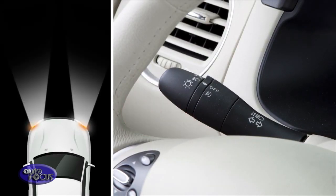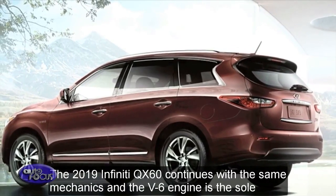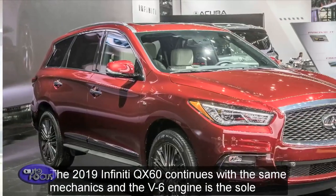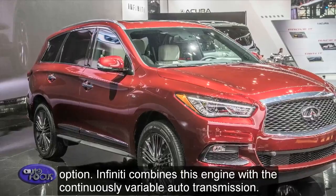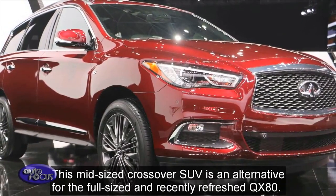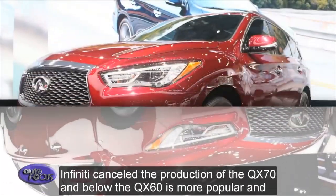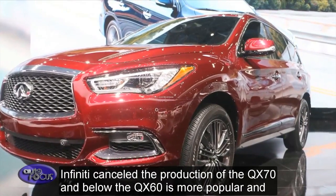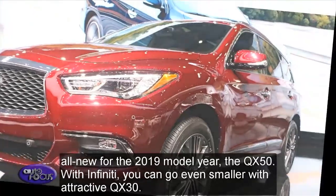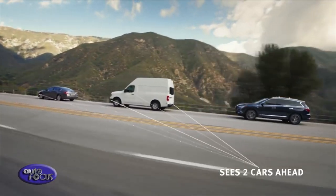High-beam assist is included with the Pro Assist package. The 2019 Infiniti QX60 standard 3.5-liter V6 engine is rated at 295 horsepower and 270 pound-feet of torque. The engine's direct-injection gasoline system — also utilized on the QX60 sport coupe's 3.0-liter twin-turbo V6 and the QX80's 5.6-liter V8 — provides better wide-open throttle performance and emissions performance.